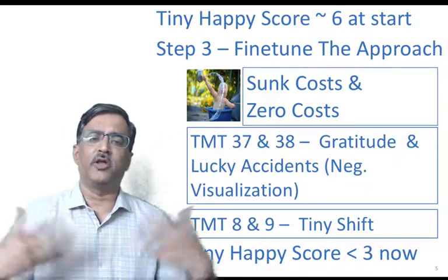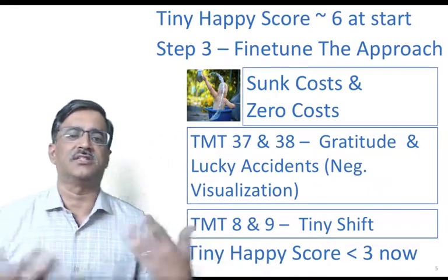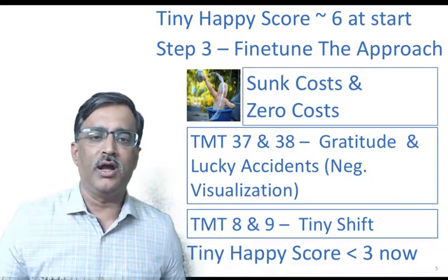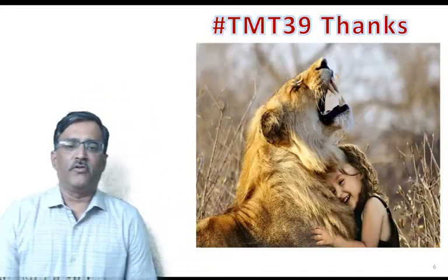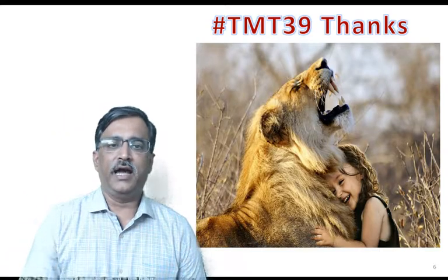I am able to accumulate at least 10 such instances every day and I am much more happy these days. With that, I thank you all for listening to my coverage of the tiny happy strategy.